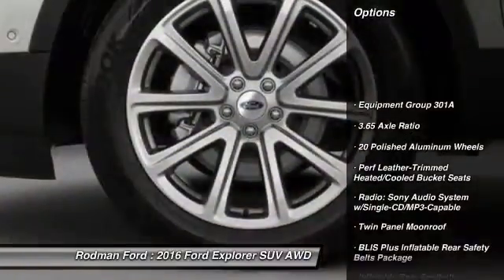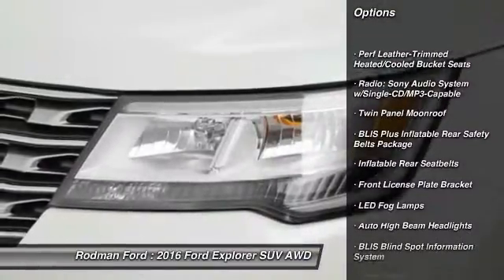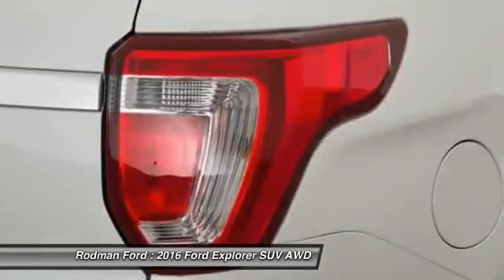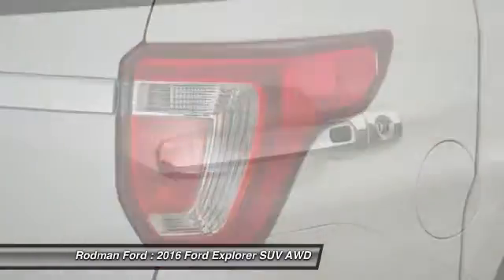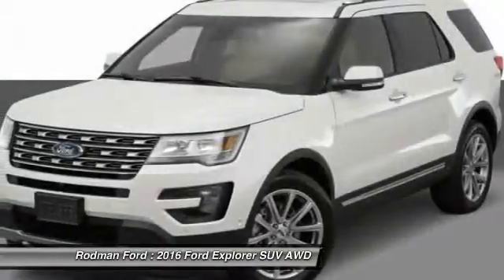Traction control. Power passenger seat. Navigation system. Dual airbags. Alloy wheels. Air conditioning. Power steering. Four-wheel disc brakes. Universal garage door opener. Heated front seats.